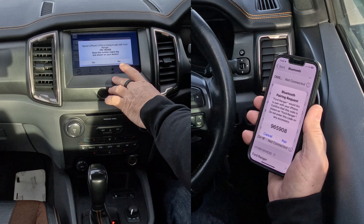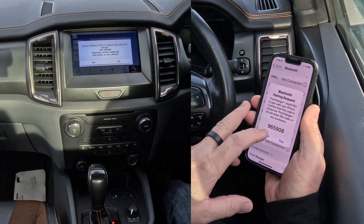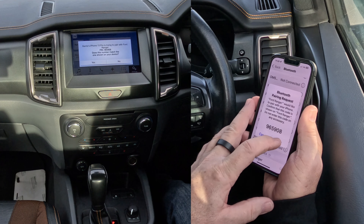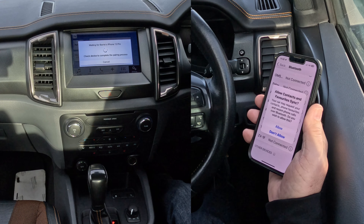Confirmed that the PIN displayed on SYNC matches the PIN displayed on your device. There you go — 965908 — so that's fine, so I click pair there and I click yes on the screen.